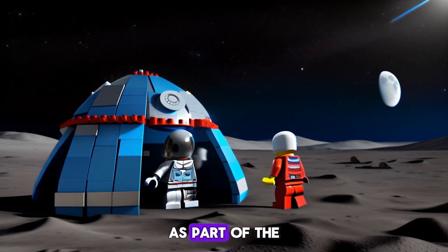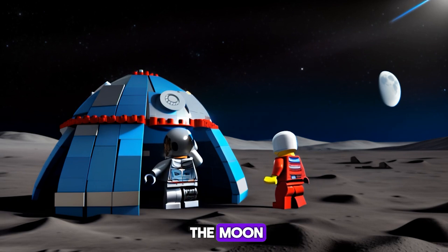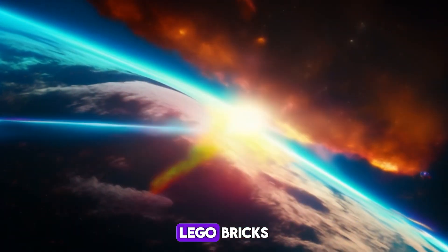The European Space Agency, as part of the Artemis program, is pioneering new ways to build structures on the Moon, and they're turning to an unlikely source for inspiration: Lego bricks.